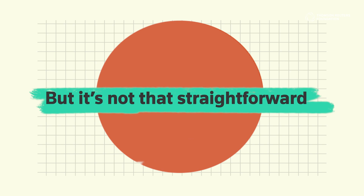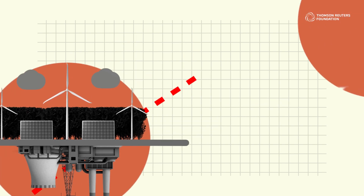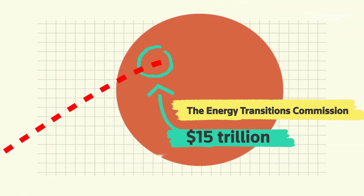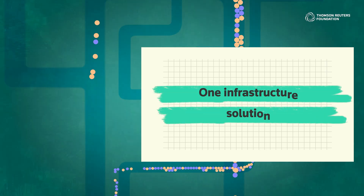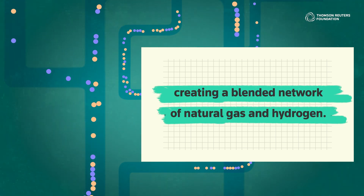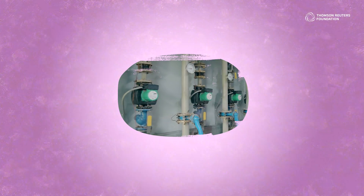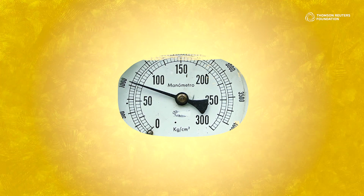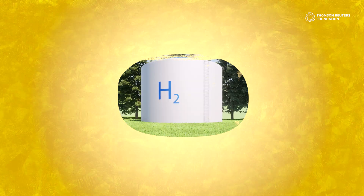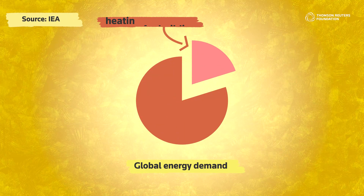But it's not that straightforward. Not only will it need huge changes to energy infrastructure, but also a worldwide investment of $15 trillion, according to the Energy Transitions Commission. One infrastructure solution could be using existing gas grids for hydrogen distribution, creating a blended network of natural gas and hydrogen — though the climate credentials aren't very good, and blending only makes a small contribution to lowering emissions. Supporters say this blended fuel could potentially help the transition away from gas boilers for home heating to a hydrogen-based system, which could help decarbonize the fifth of global energy demand that comes from heating for buildings.